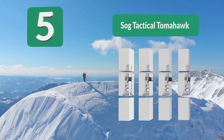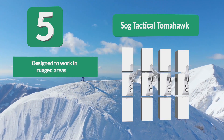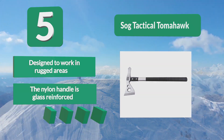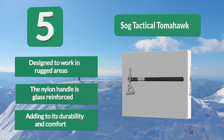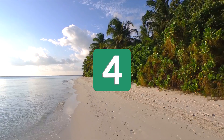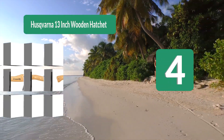Number 5: SAG Tactical Tomahawk. Revamped as an all-purpose tool, the tactical tomahawk was originally designed to meet military-grade standards. You can now use this solid and versatile tool for camping, extraction, removing obstacles, and other outdoor tasks. Designed for rugged areas, the nylon handle is glass-reinforced, adding to its durability and comfort.